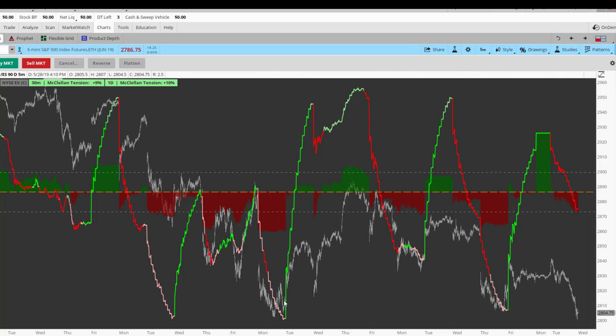Otherwise, we are bearish trending. I'm trading with the bears. Good luck out there, and I will see you guys in the room.